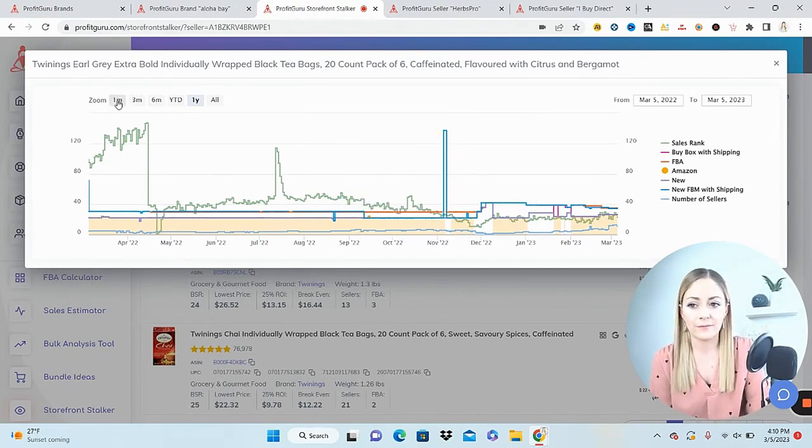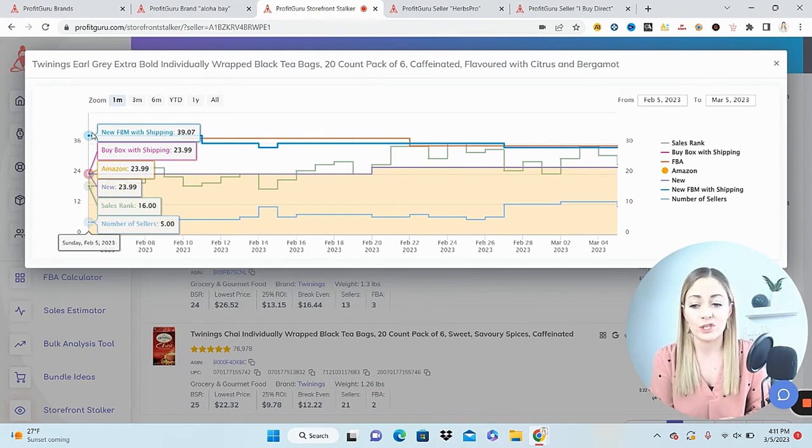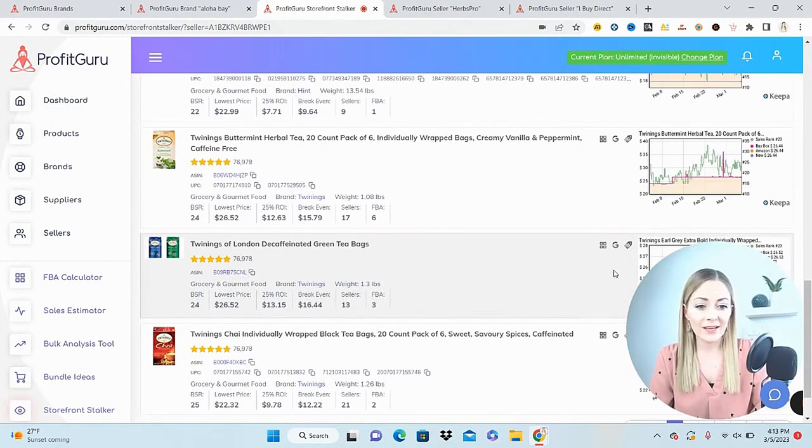Zooming in to just the last month, I can even filter to the past week manually. In the past month the buy box jumped from $23.99 — what Amazon has it listed at — to $26.52, so it's on a little spike. Keep that in mind: if there's only $3 or $4 profit at $26, and the buy box drops back to $22, there's no profit. It's always a great idea to click into the Keepa chart once something catches your eye and look at the data over one month, three months, and one year.